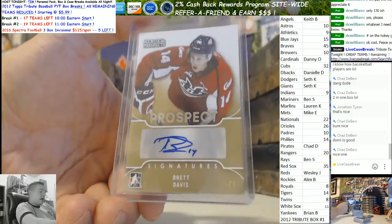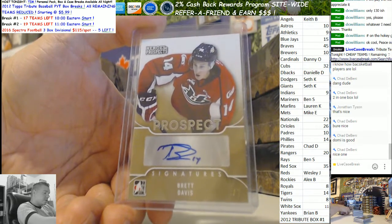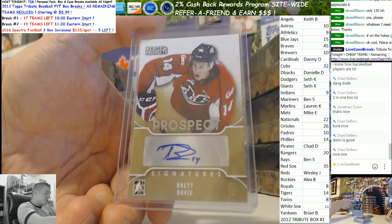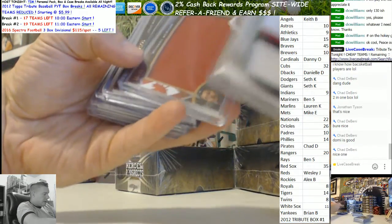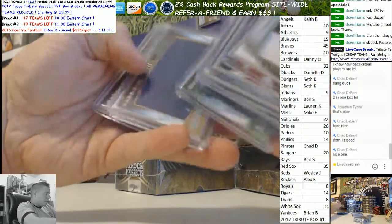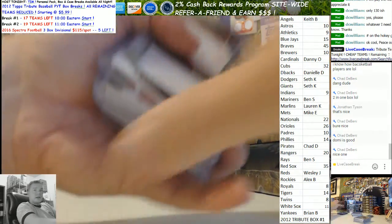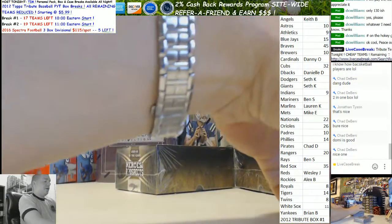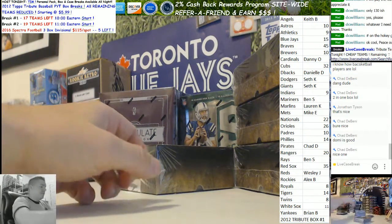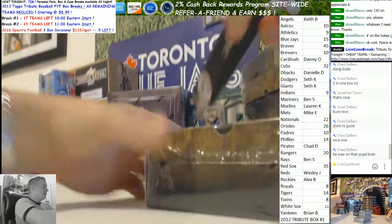The Domi guy is good — where was Domi? I don't remember which one Domi was — was it an auto? No, not an auto. A relic — if he's good I'll slap him on eBay. Okay, here we go, next box. This stuff's a fun rip, I have to say.